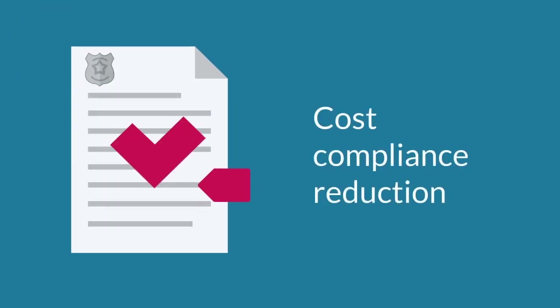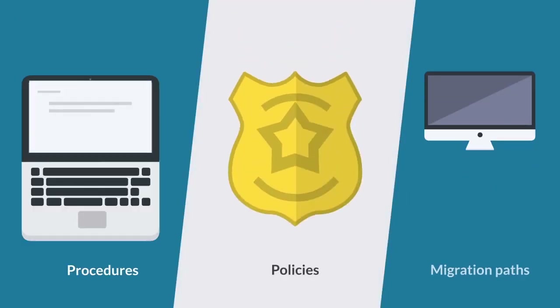3. Cost compliance reduction. Non-compliance and error rates can be reduced by creating procedures, policies, and migration paths.